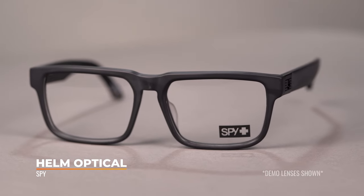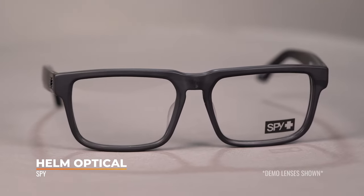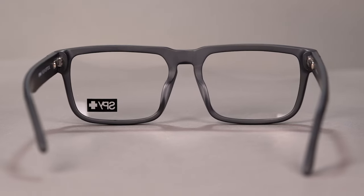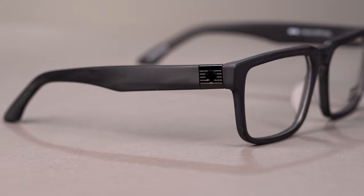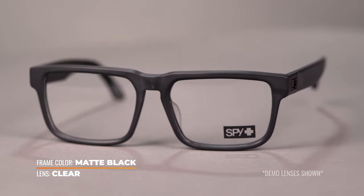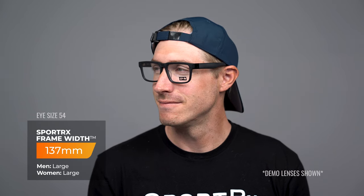Next up, we have a Spy — a new addition to Spy's optical lineup called the Helm Optical. What's really cool is that they took their very popular sunglass frame and turned it into an eyeglass frame. What I especially like is that they didn't just pop the lenses out of their sunglasses and put clear lenses in — they really redesigned this from the ground up with inspiration from the classic Helm, and made a really cool pair of glasses. It has the same bold lines as the classic but with a smaller lens size. This is available in a 54 eye size and a 56 eye size, with SFWs of 137 and 142 respectively — large and then extra large range, so definitely good for larger faces.